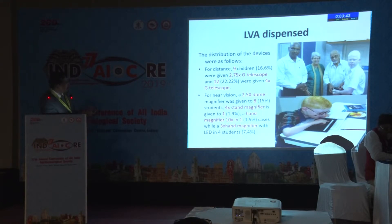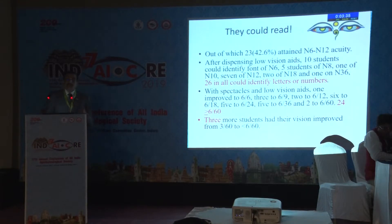The LVAs given included telescopes, dome magnifiers, stand magnifiers, and hand magnifiers. To great surprise, almost 26 of them could identify letters or numbers after being given some kind of magnifier. When given specs and low vision aids, 24 actually improved to more than 6/60, and 3 more had their vision improved from 3/60 to 6/60. So 27 out of 54 — almost 50% — were no longer legally blind after being helped.